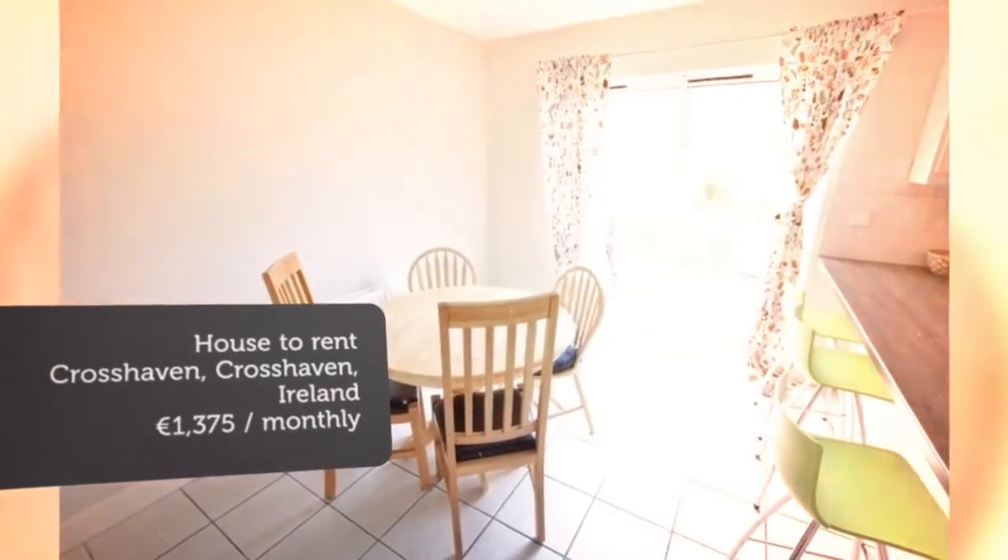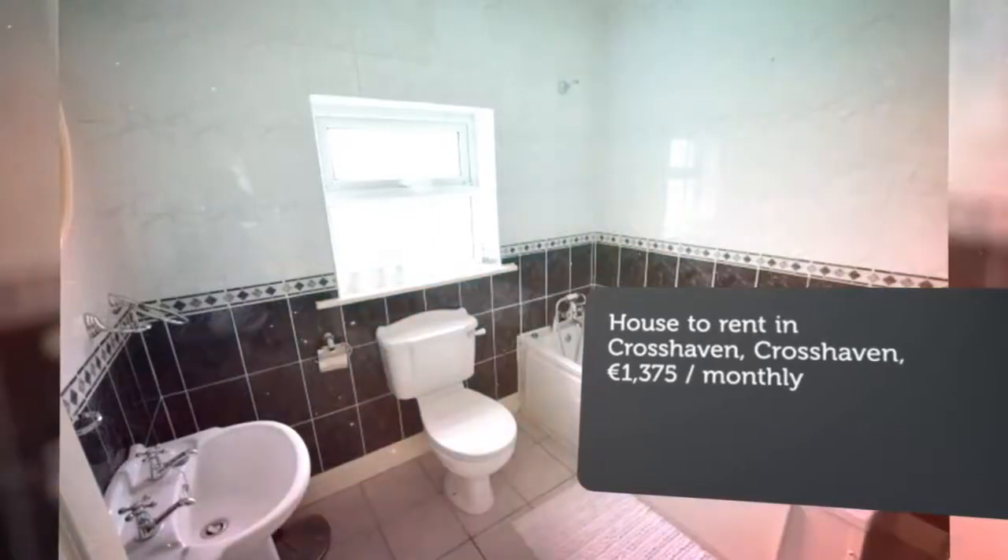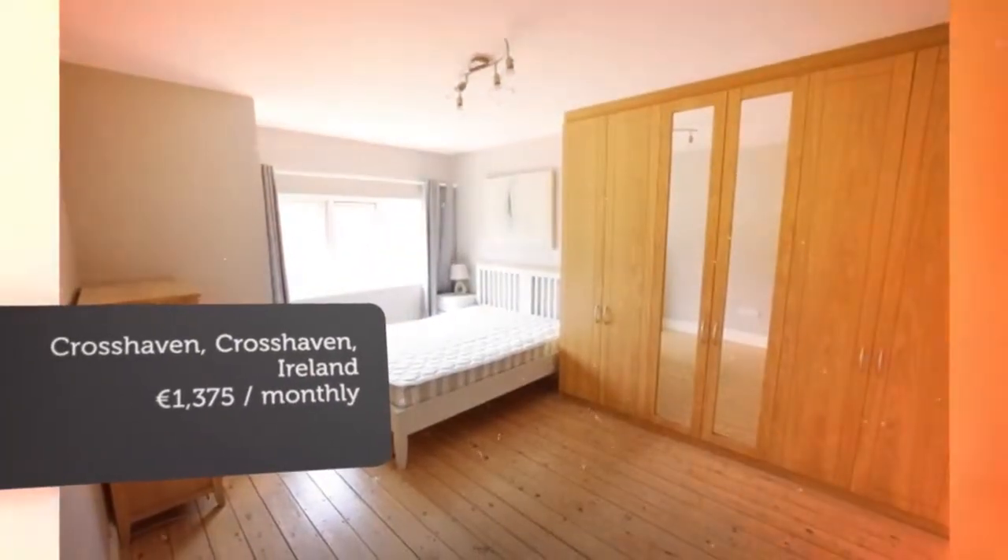This impressively presented three-bedroom semi-detached property is positioned on a large corner site. The property has a modern interior finish with a superb newly fitted kitchen and tasteful décor.